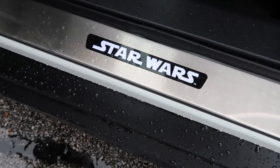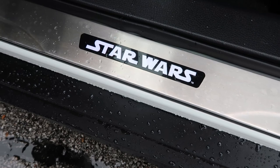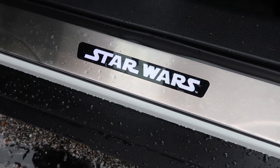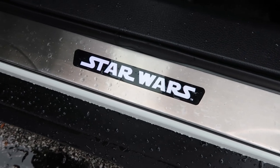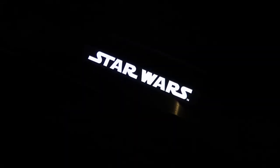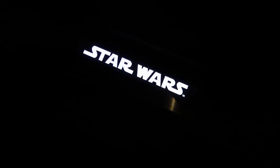Probably my favorite thing is the door jambs have the Star Wars logo in them. During the day you can't really tell, but at night these are illuminated. Here is what they look like at night — really, really cool when you open the door and see that, especially if you're kind of a Star Wars nerd like I am.